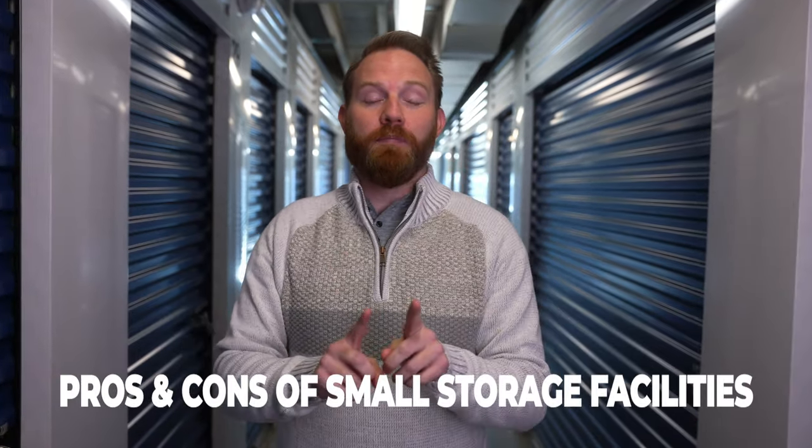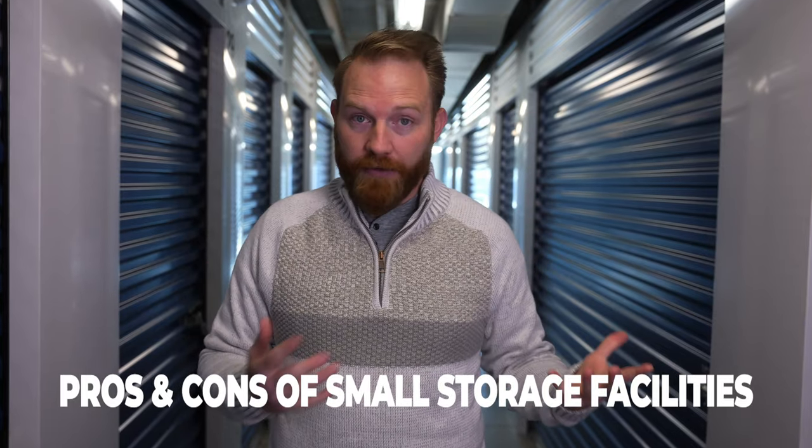What's up everybody? Today we're talking about small storage facilities. I love small storage facilities because that's how I got started. And there's some definite pros and definite cons which we have to go over.